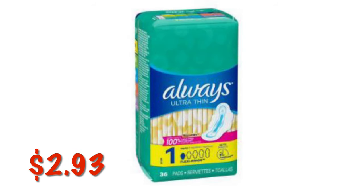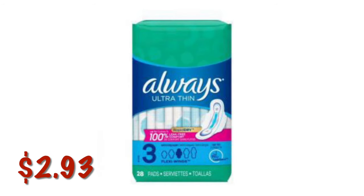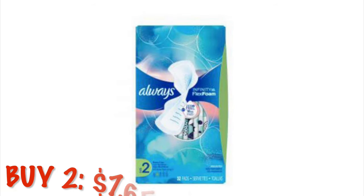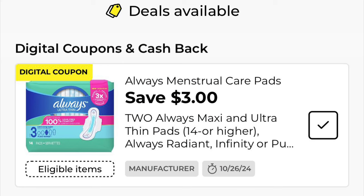These Ultra Thin Pads Size 1 Regular Absorbency Unscented with Wings, 36 count, are $2.93. These Ultra Thin Pads with Wings, 28 count, are on clearance for $2.93. The Infinity Pads with Flex Foam — grab two of these, that'll be $7.65. There's a $3.00 digital coupon, so you'll pay $4.65 for two.